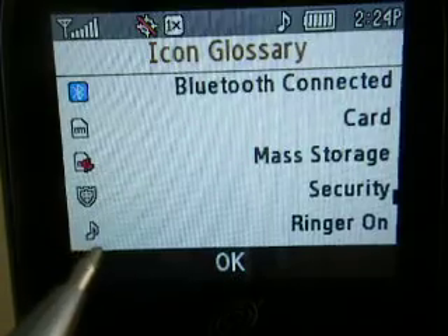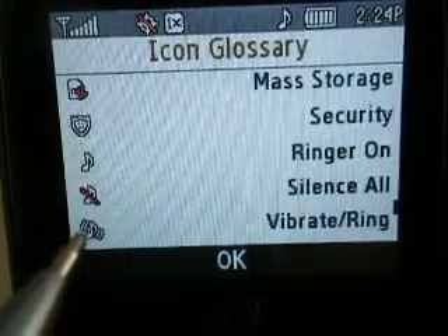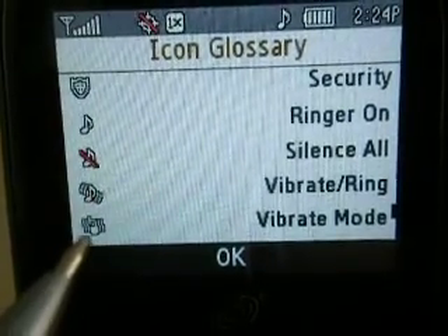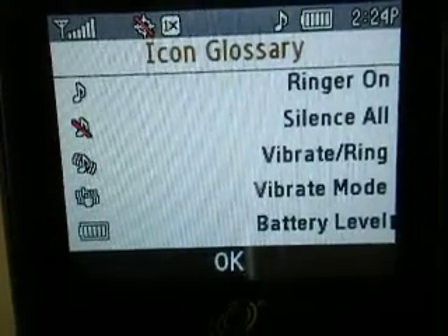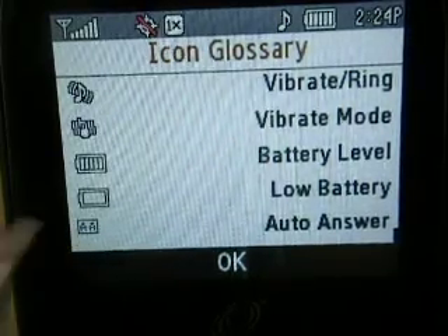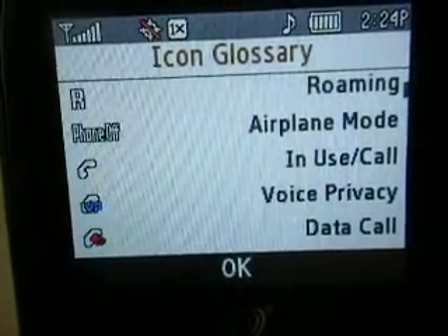Security. Ringer on — like right there. Silence all means it's totally silent. Vibrate, which also includes the musical note. This one here is just vibrate only. That's your battery strength right there. Low battery is a battery icon with no bars at all. Auto answer: set that and as soon as it rings it'll pick up by itself. And you're back to the very beginning again — that's your icon glossary.